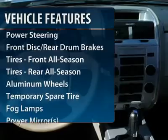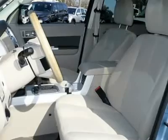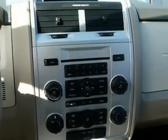Anti-lock braking system. Traction control. Stability control. Steering wheel audio controls. Air conditioning. Adjustable steering wheel. Power steering. Aluminum wheels. Floor mats. Cruise control.